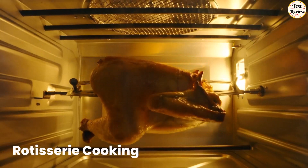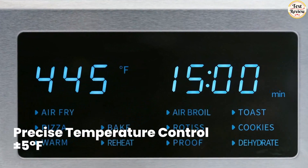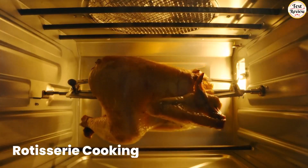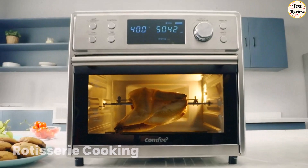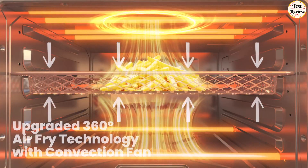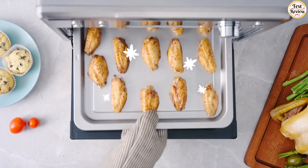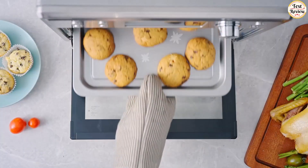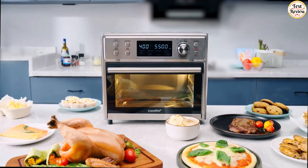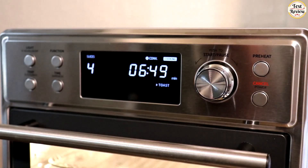Adjustable temperature range of 80 to 450 degrees Fahrenheit can be regulated in 5-degree Fahrenheit intervals, providing precise control over desired flavor and doneness. 360-degree heat circulation technology allows heat to be distributed evenly throughout the cavity, resulting in crispy and golden results with 85% less fat than deep frying. The knob controls temperature and timing with ease and accuracy.